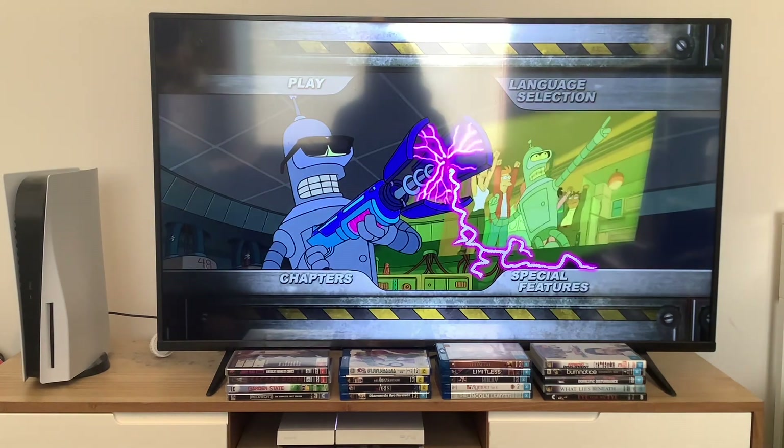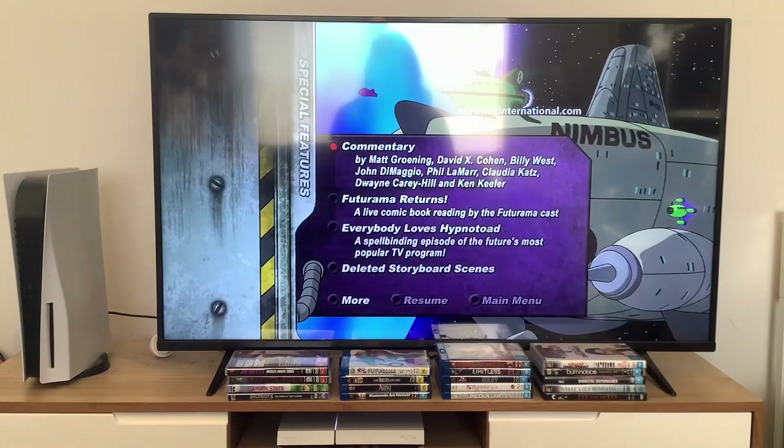And finally we're going to take a look at the special features. I can hear Bender's voice over that menu.